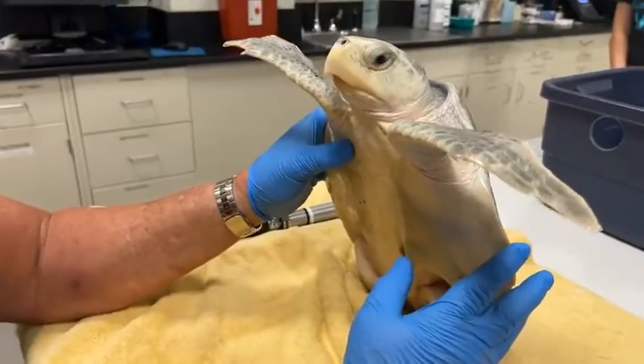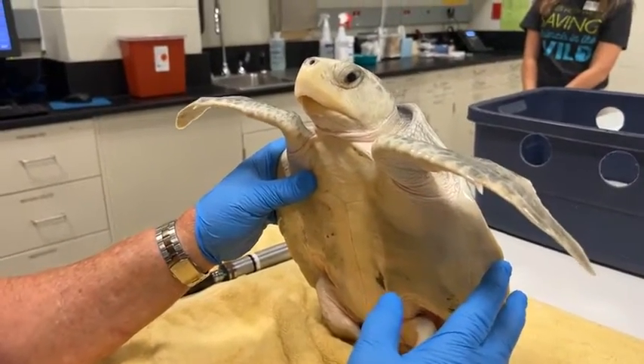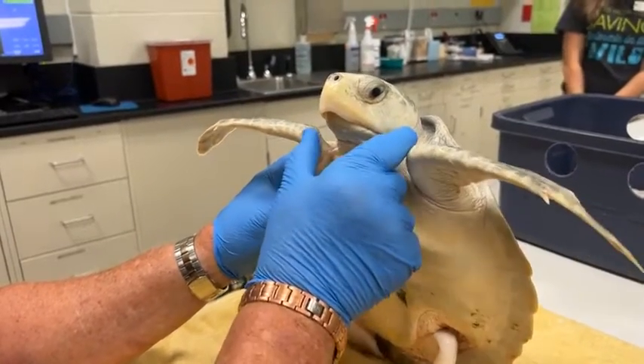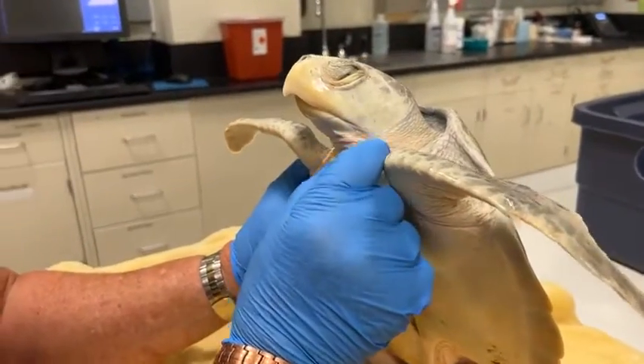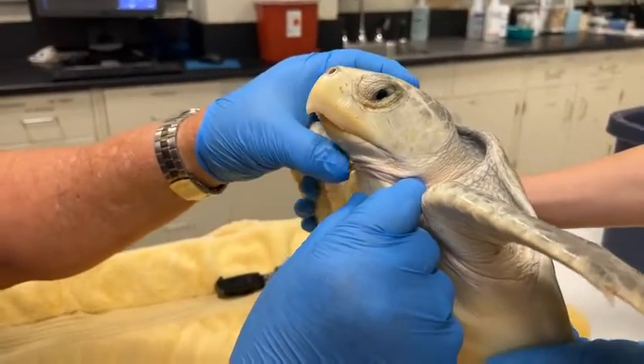This is a juvenile Kemp's Ridley. They normally will grow to about a hundred pounds. This guy is just probably seven or eight pounds at this point. Looking at him, his nares — his nostrils — are clear. He's got his left eye closed there because we're looking at him.